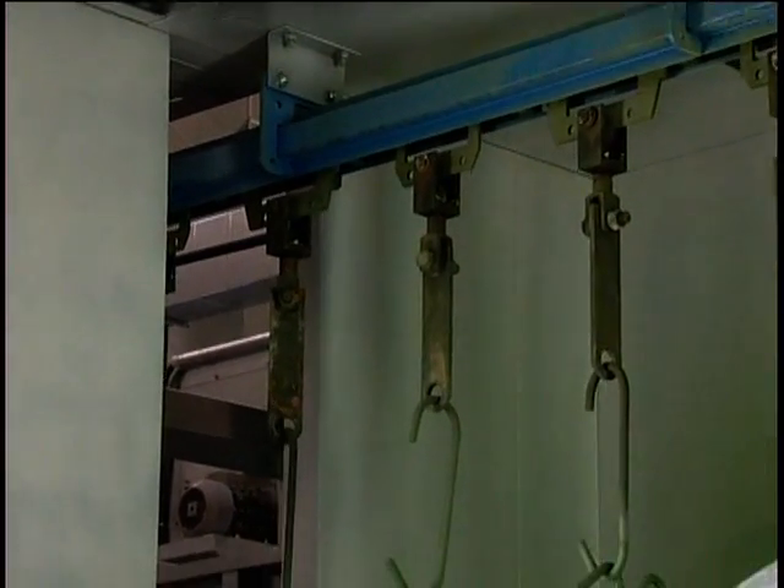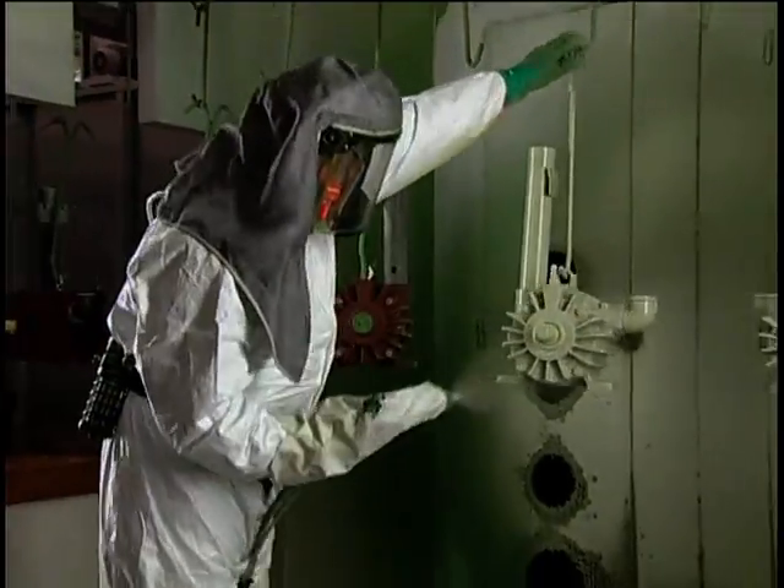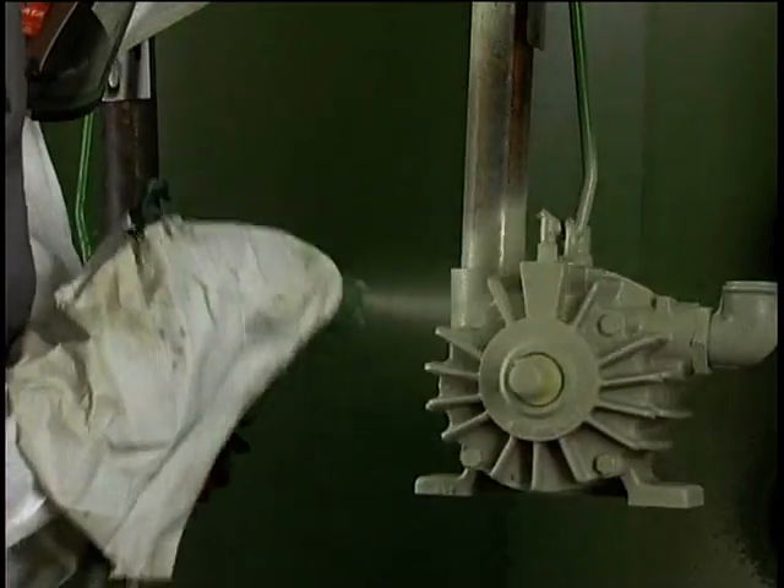An endless conveyor transports the workpieces, which have maximum dimensions of 800 x 800 x 800 mm, through the production hall at a speed of 5 meters per minute.